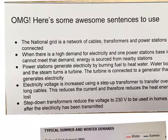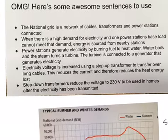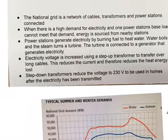Electricity's voltage is increased using a step-up transformer to transmit energy over long cables. This reduces the current and therefore reduces the heat energy lost. Step-down transformers then reduce the voltage to 230 volts, which we can use in our homes.